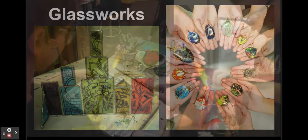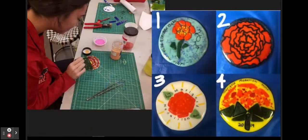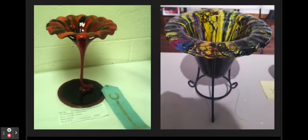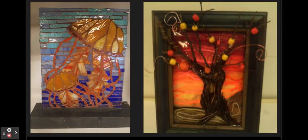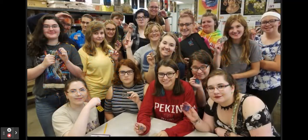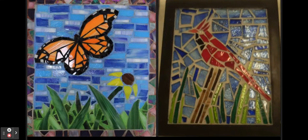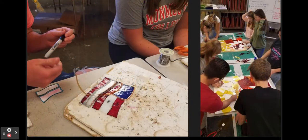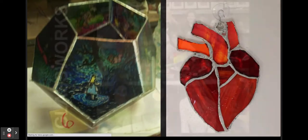Glassworks is a fall semester advanced 3D art class for junior and senior students who have previously taken 3D art and Sculpture. Students will work with stained glass, glass fusing, kiln formed glass, and lamp working, which is making glass beads in a torch. Students will create work that can be exhibited in art competitions, portfolio reviews, and participate in art-related field trips.